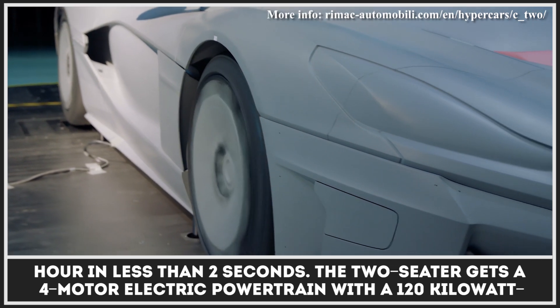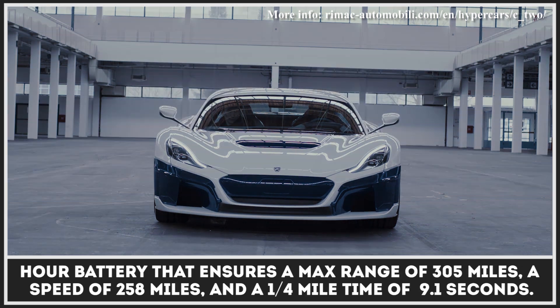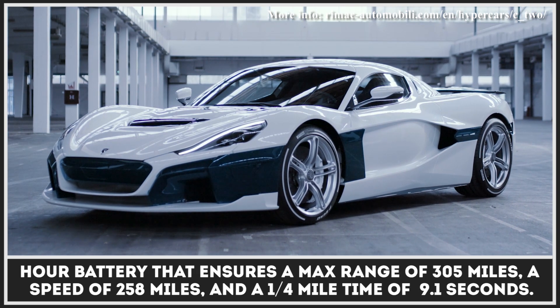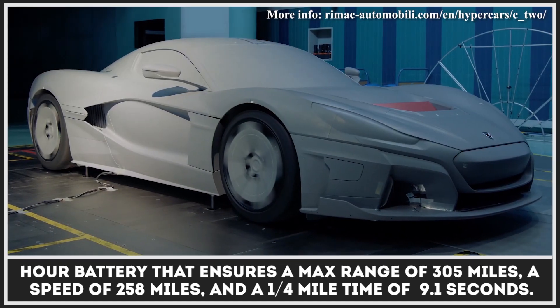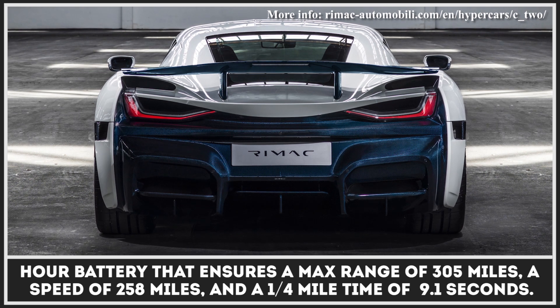The two-seater gets a four-motor electric powertrain with a 120-kilowatt-hour battery that ensures a max range of 305 miles, a top speed of 258 miles per hour, and a quarter-mile time of 9.1 seconds.